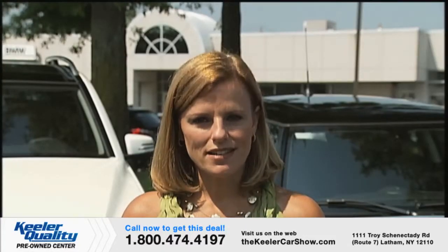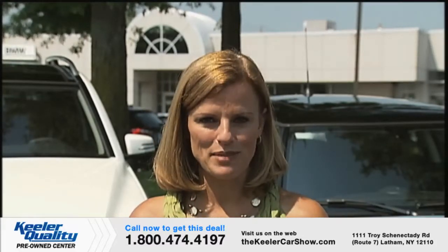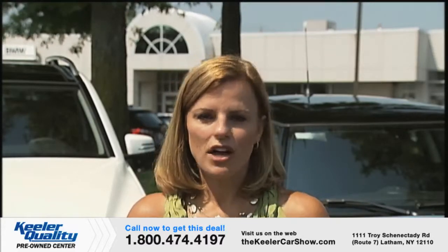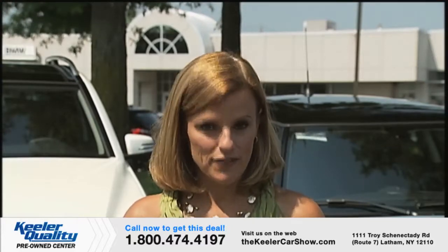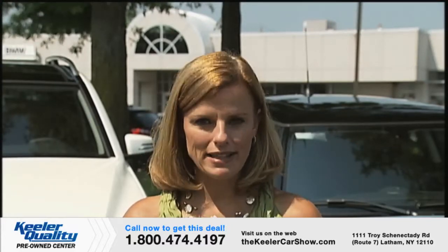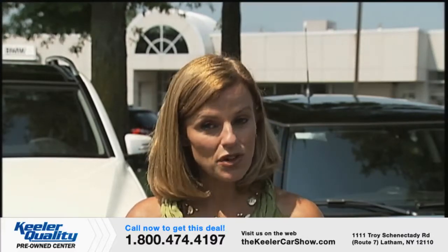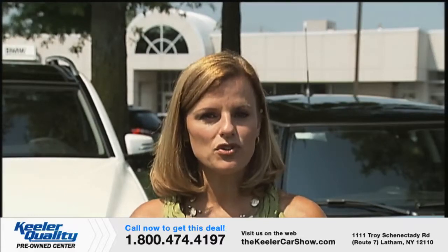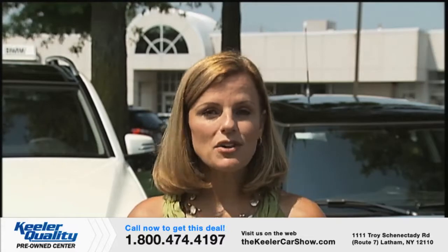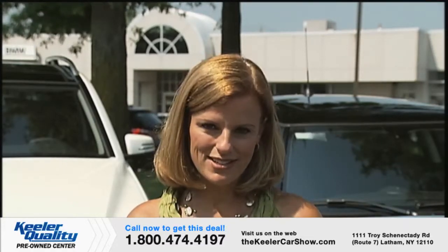You've just seen a dozen of the area's best pre-owned vehicles. These cars are offered on a first-come, first-served basis at exceptional savings. If you saw one you'd like to drive, just call or stop by any Keeler Motor Car Company showroom on Route 7 in Latham, New York. An associate will answer your questions, arrange a test drive, or reserve the car of your choice with a fully refundable deposit. Visit thekeelercarshow.com to browse all 12 of today's cars.